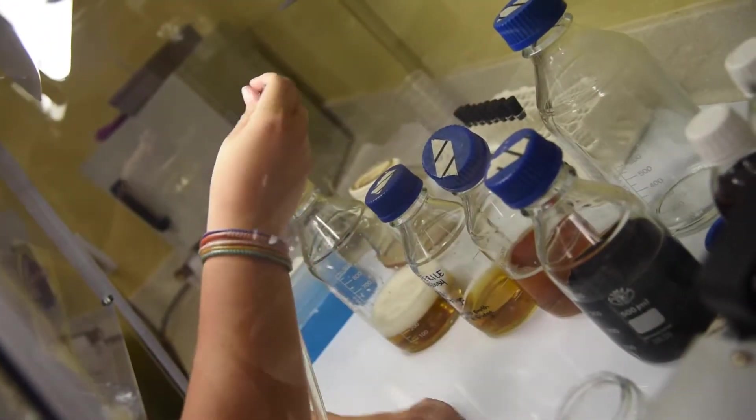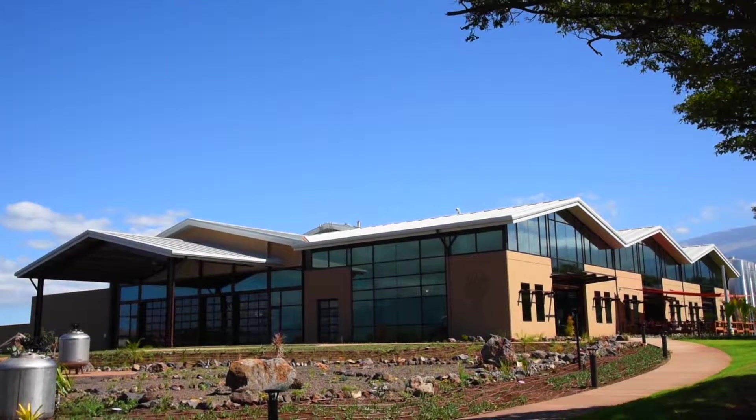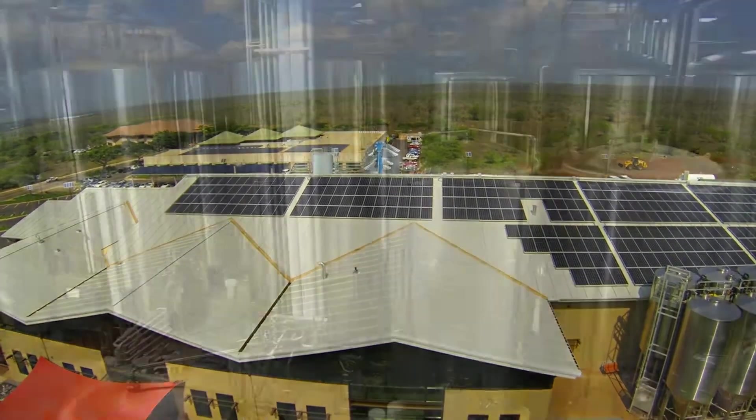Here at Maui Brewing, it's very important for us to be responsible in how we produce our beer, not only what we're producing and making sure we always produce locally. Sustainability is a huge initiative here at Maui Brewing, so much so that we have 200 kilowatts of solar currently and ever-growing in order to provide power for the brewery.